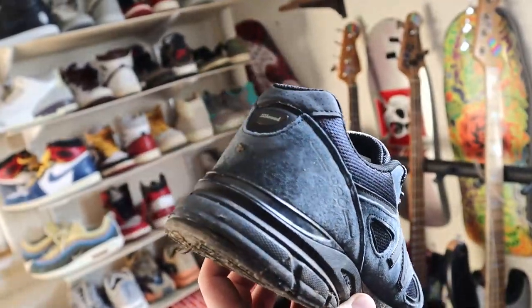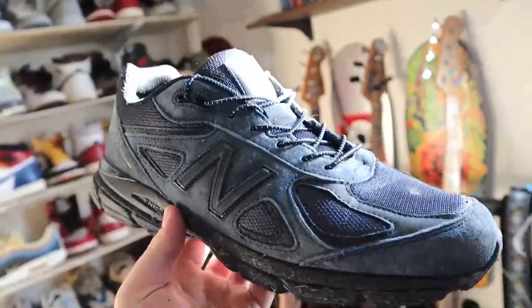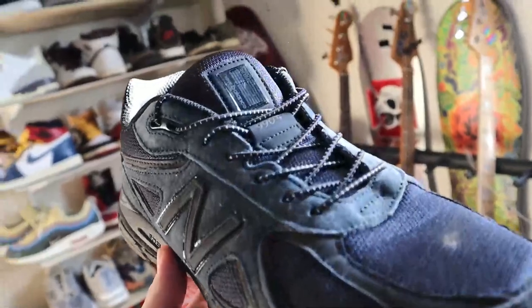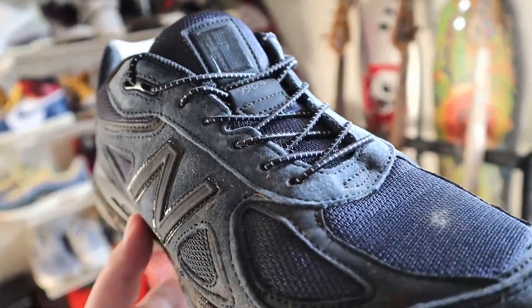Continuing with the New Balances, next we've got the Jound 990 V4, which are called the Phantom colorway. It's all black with almost a super dark blue or purpley kind of tint in there. This pair is super comfortable. I really love the elastic laces it came with, so it really is like a slip-on shoe. Super clean, plain colorway, can go with anything. It's mad comfortable.